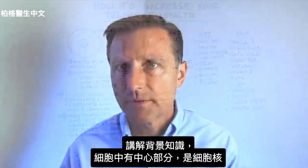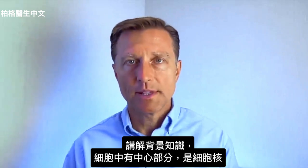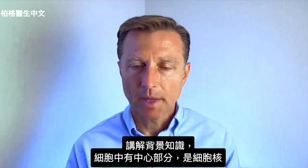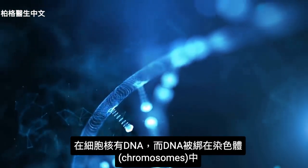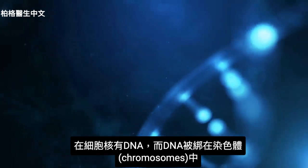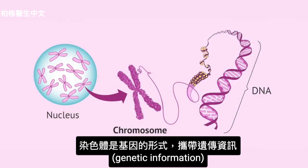Let me give you a little background first. In your cells, you have the center part, which is the nucleus. Inside the nucleus, you have your DNA, and that DNA is bundled within structures called chromosomes. The chromosomes carry the genetic information in the form of genes.